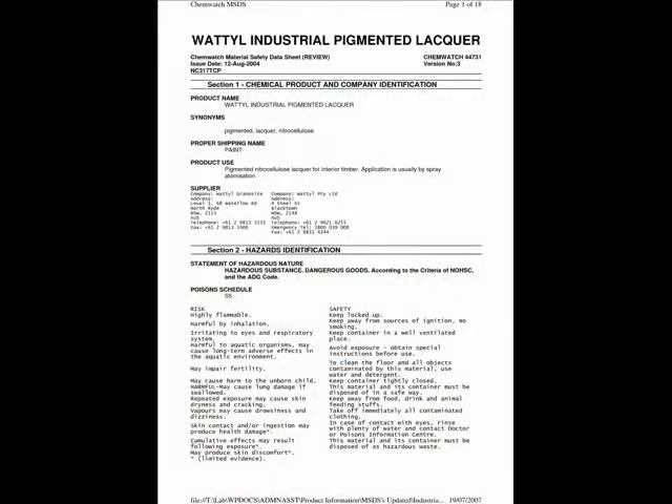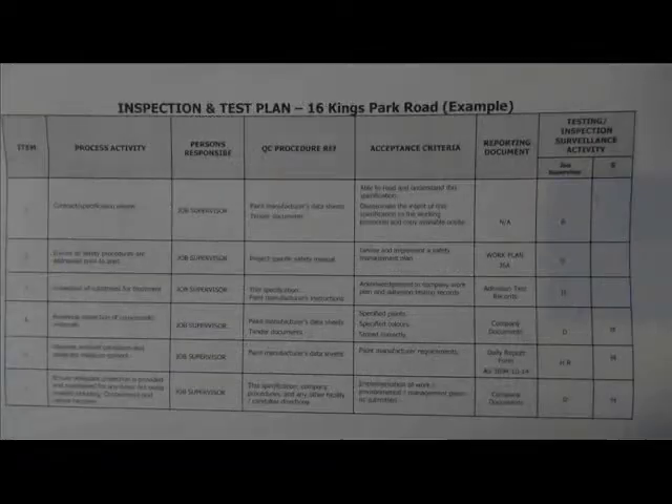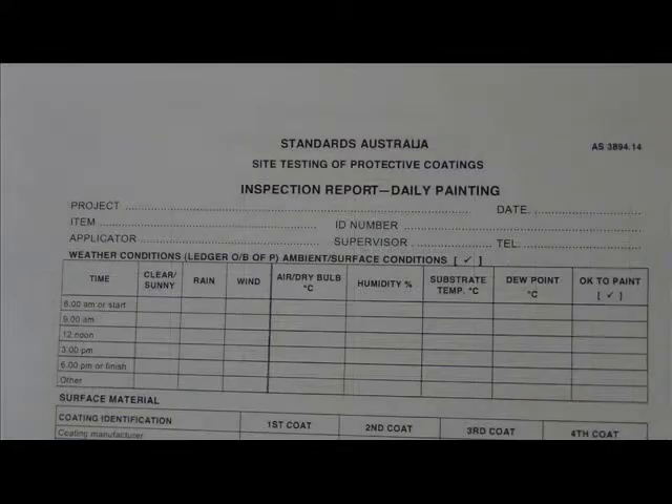We also learn about developing inspection and test plans, the importance of quality control documentation and how to fill that quality control documentation in.